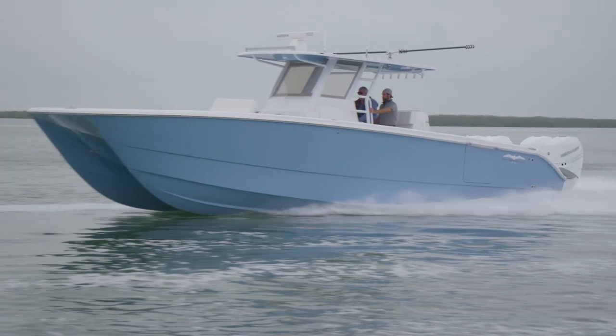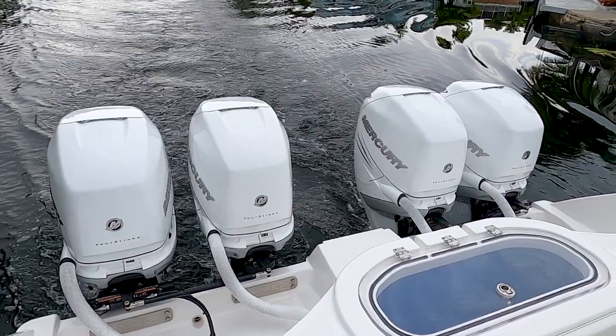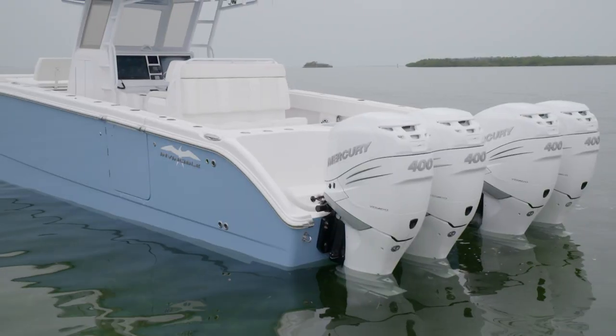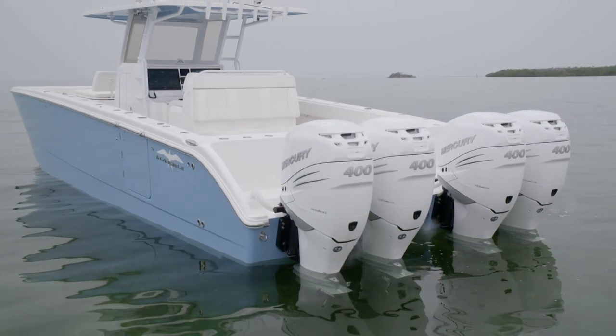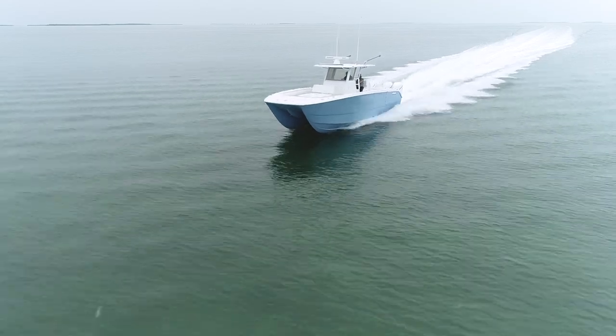She's got 640 gallons of fuel and is powered by quadruple Mercury Marine 400 Verados. The top speed is upwards of 78 miles per hour, but if you want to be economical with your fuel range, you can reach 600 miles in a single trip.